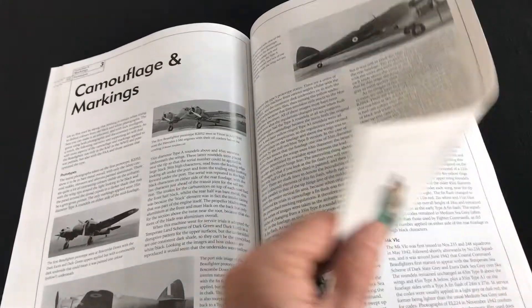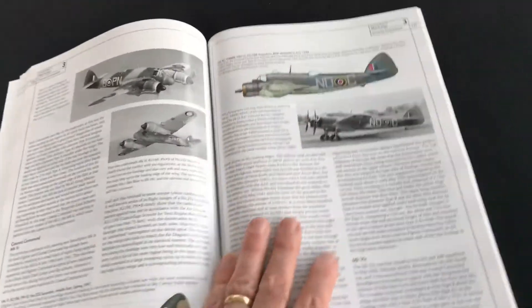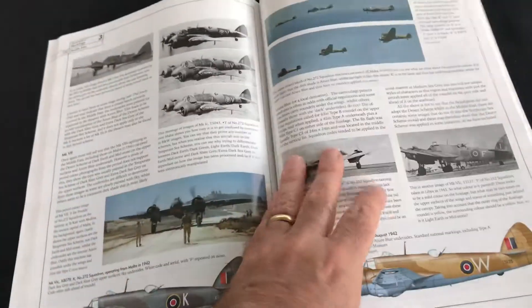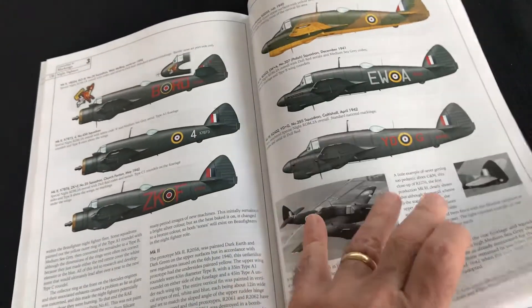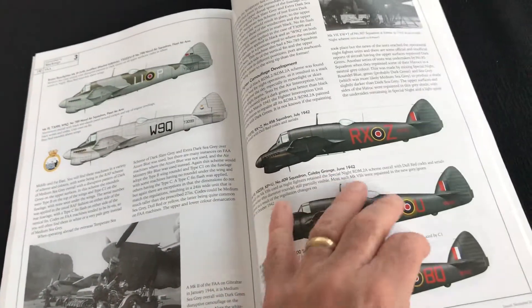Rolling on a little bit here — great section on the camouflage and markings. This is where Richard Caruana's excellent colour profiles come into their own and give you the opportunity to create some really impressive models, not least in terms of giving you an idea of what weathering took place on the particular types and the different theatres of operation.